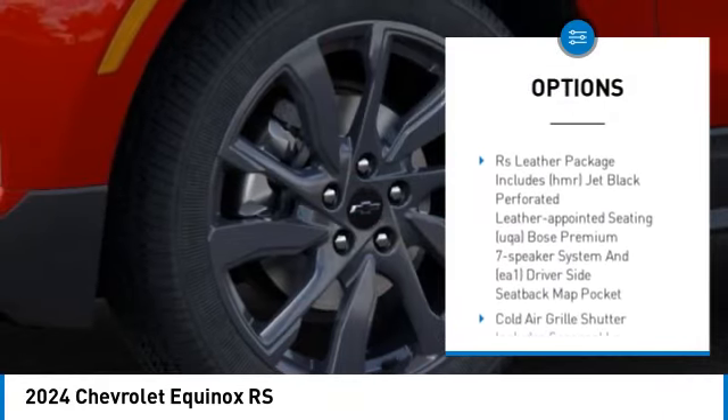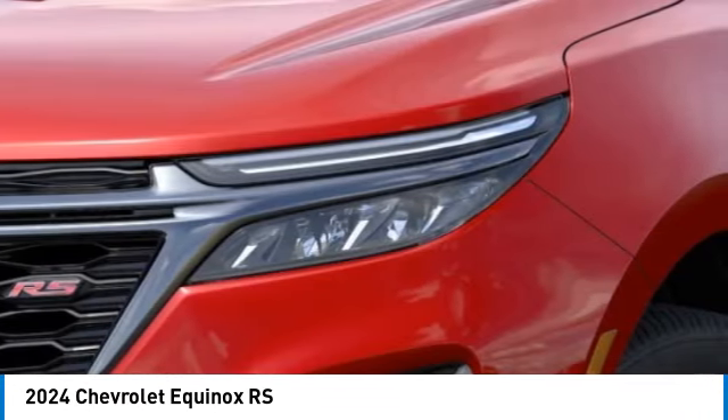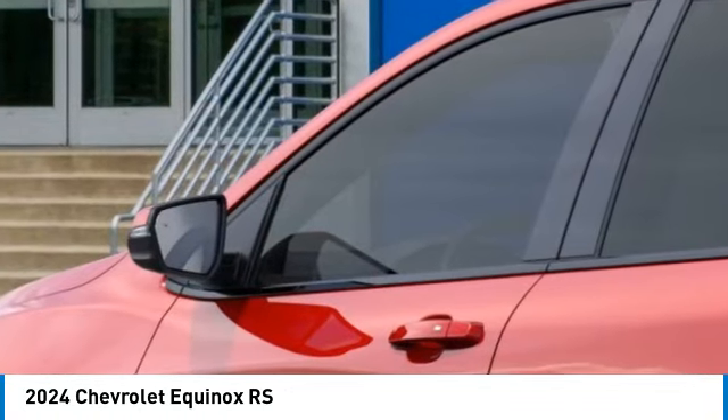Remote engine start, power lift gate, traction control, stability control — this beauty is sure to make you the talk of the neighborhood. So call or drop in for a test drive today.